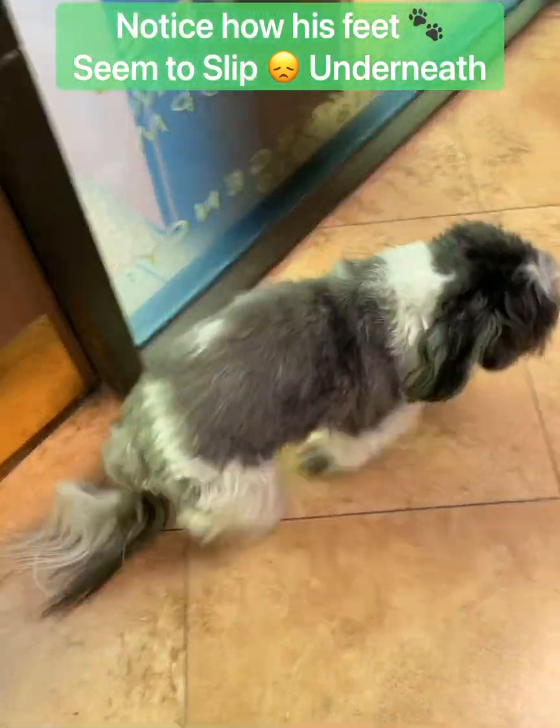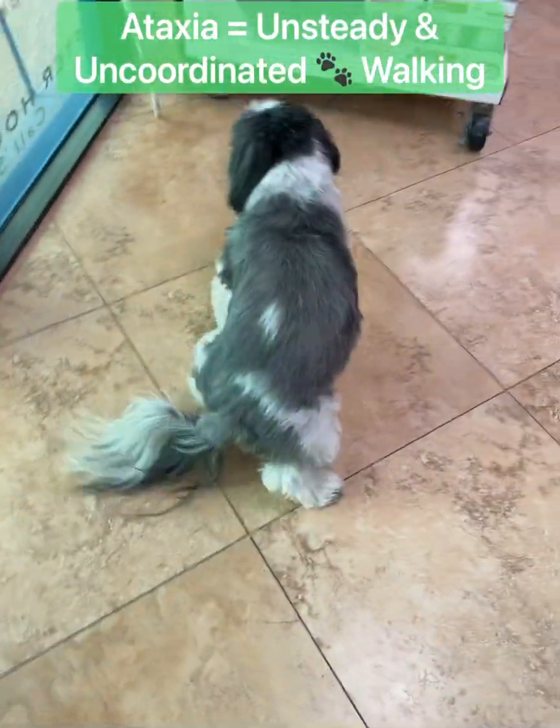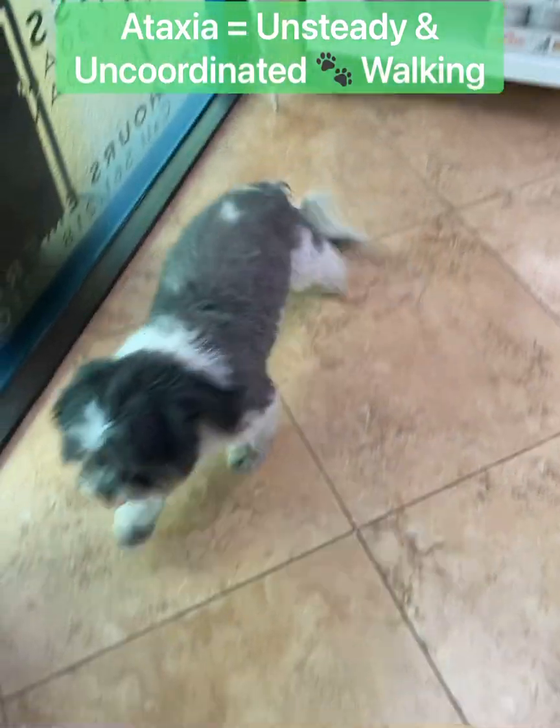This is something we call ataxia, where he's just slipping and he just doesn't know where his feet are, or he doesn't seem to know where they are.